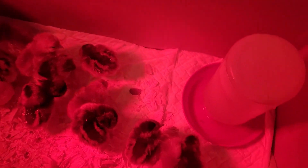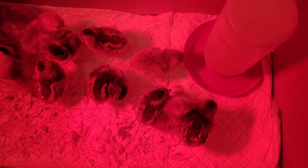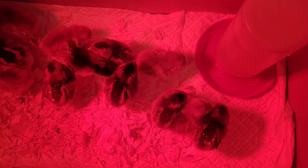Watch them eating — aren't they so sweet? There's really nothing better than having baby chicks. They were ready to get out of that little bitty box. It's very rewarding to raise baby chicks, besides when they get older and you get the eggs. But it's just precious.